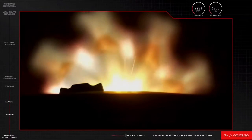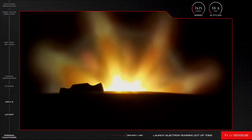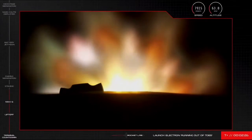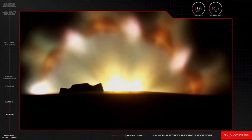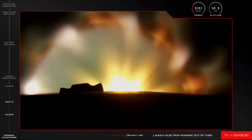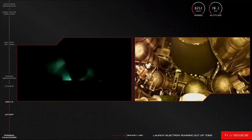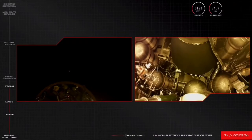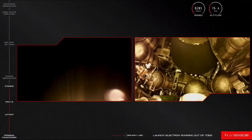15 seconds. Stage one propulsion is nominal. And MECO confirmed. Successful separation. Stage ignition.